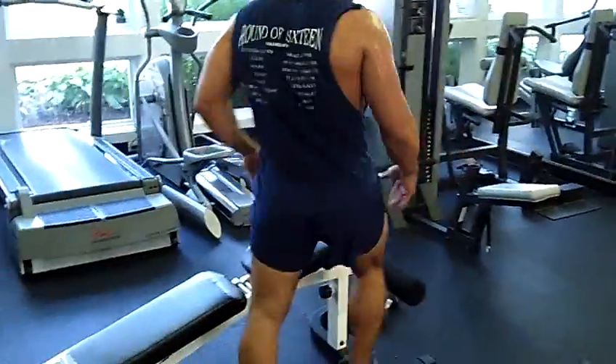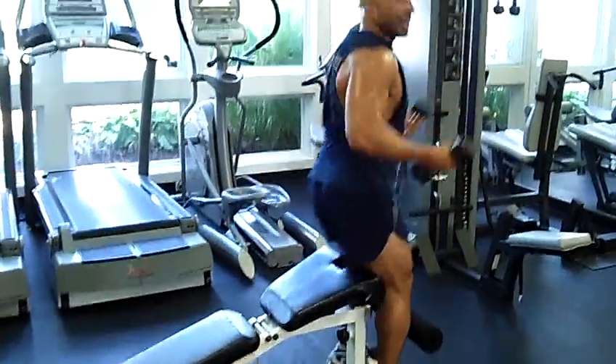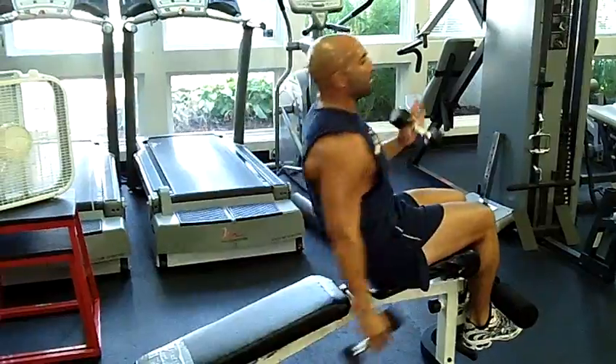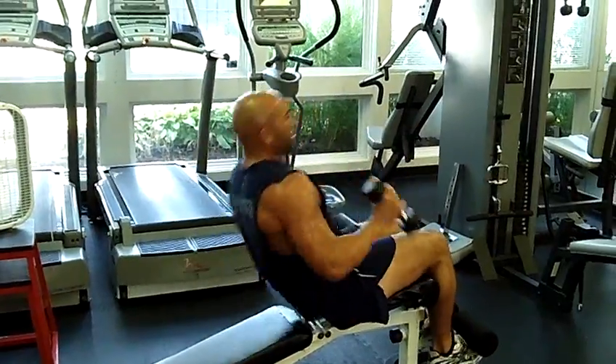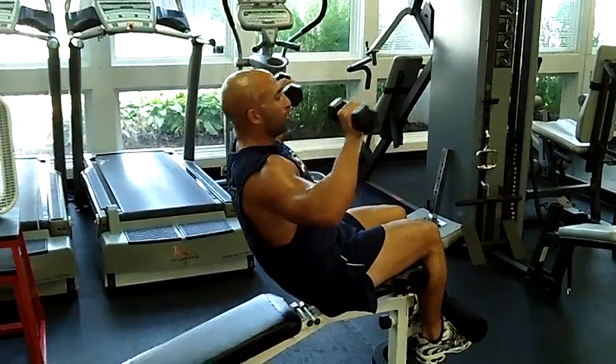So for example, an ab exercise — come over to the decline bench. This time we have added weights. Keep yourself locked in, touch the ground, come up. Each time you come up, count as one. So that's four, five, six, seven, eight, nine, ten.